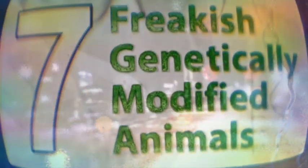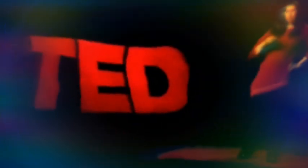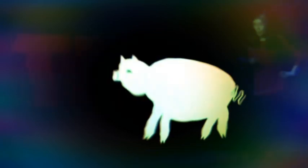ABC News Night Live. Freud presents seven freakish genetically modified animals. The other thing is we don't really know that much about how to make a particular thing happen by changing particular spots in the genome. We're a long way away from figuring out how to give a pig wings, for example.